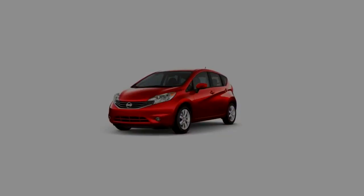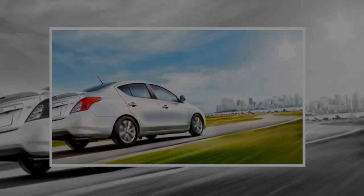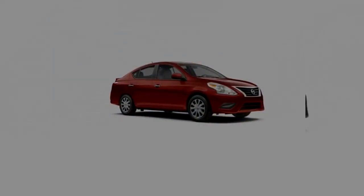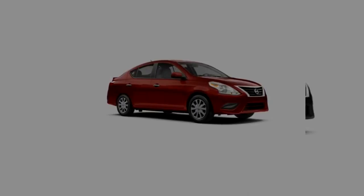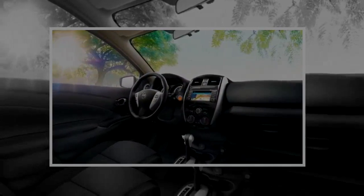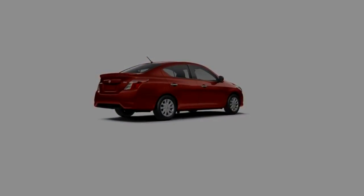The sedan is fitted with an outsized trunk for its class — 14.9 cubic feet — but a split-folding rear seat isn't available until the top SE trim, which limits its practicality. The Versa Note's hatch opens up to 18.8 cubic feet with the rear seats up, or 38.3 cubic feet with the seats down. A divider and height-adjustable floor opens for small items below the load floor.